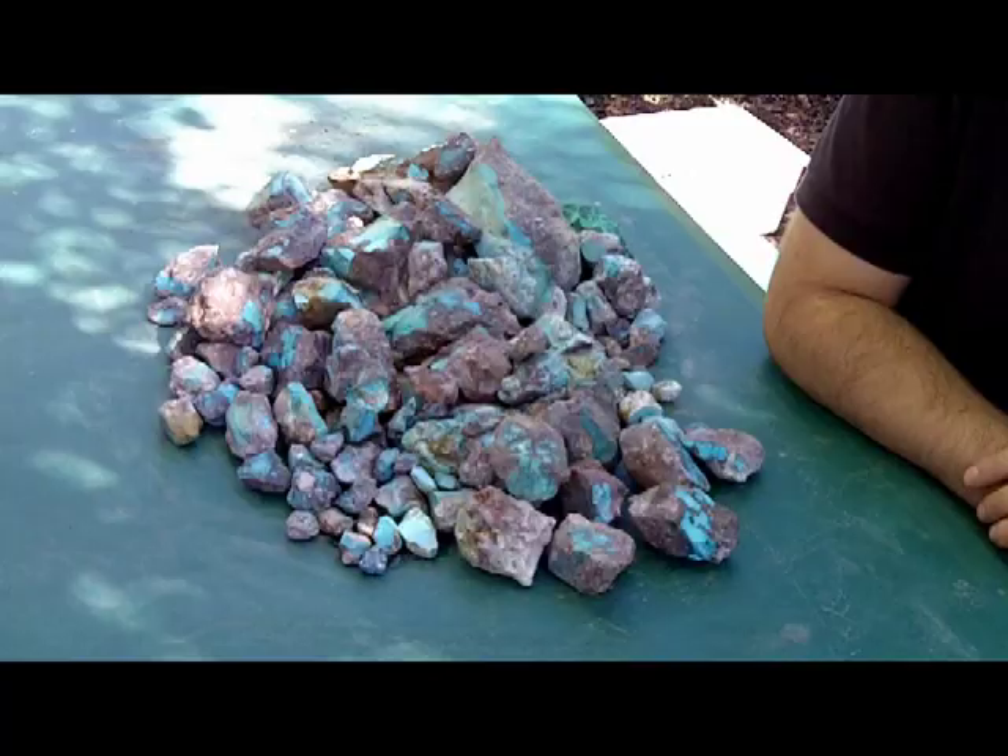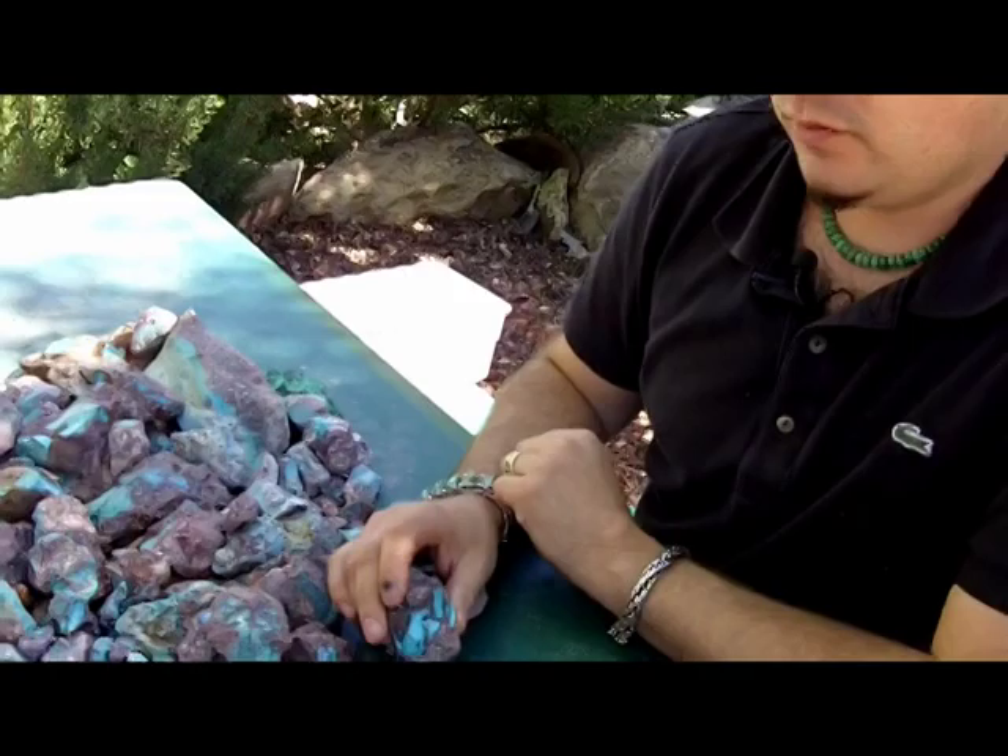Bisbee turquoise has not been mined since 1976 and has become very scarce and rare. There are many different matrix patterns and varieties of Bisbee turquoise.